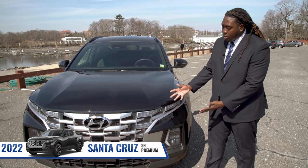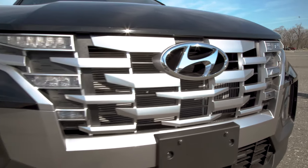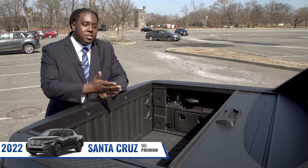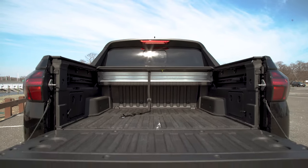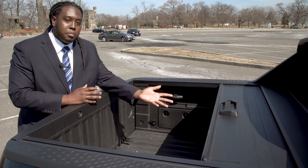This vehicle does feature our cascading front grille design with integrated LED headlights. Additionally, the trunk space on this brand new Santa Cruz is four feet long, and on the SEL activity package and above, it does come equipped with an integrated bed cover.